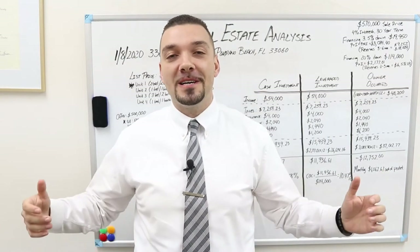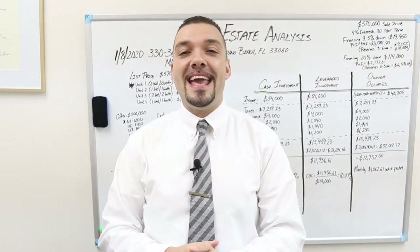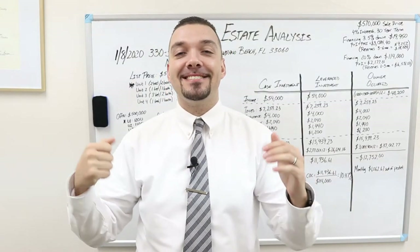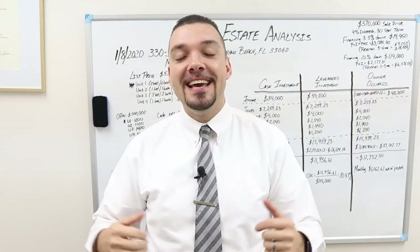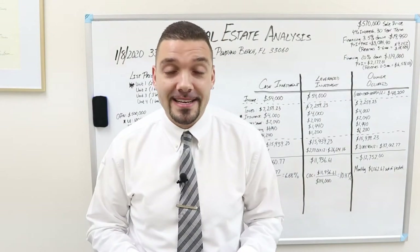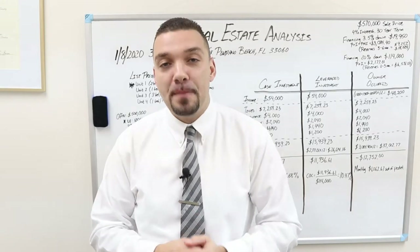Hello, what is happening? Welcome back. Today we are going to be analyzing more real estate. This is all about how you can get started investing in real estate using FHA loans with as little as three and a half percent down payment.